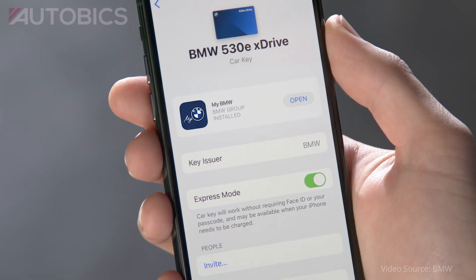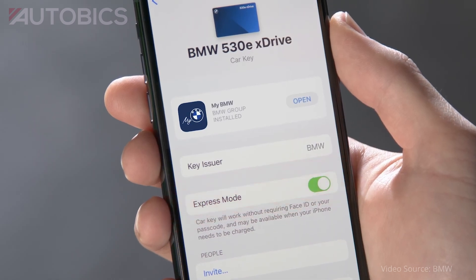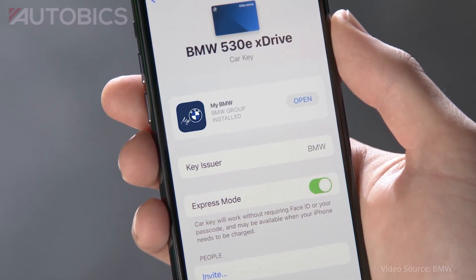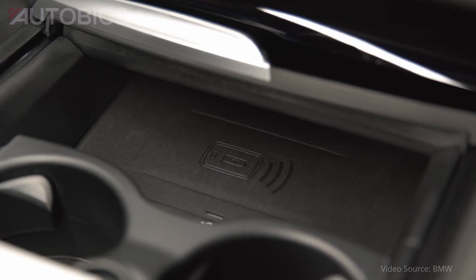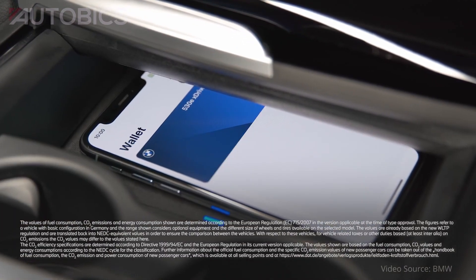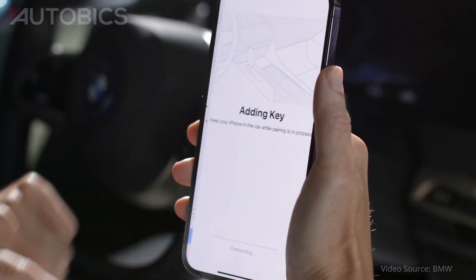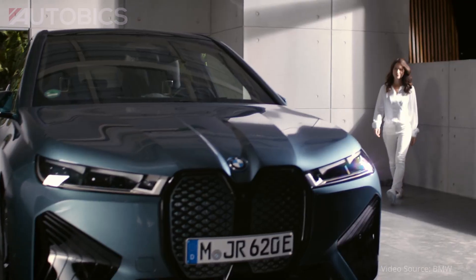Previously, keys could only be shared via Apple iMessage. There is now no longer any need for a specific app or a set method of transmission. Instead, keys can be easily passed on to friends or family from the wallet using the native share function known for many apps. This means that sharing a BMW digital key now takes the straightforward form of sending a link.